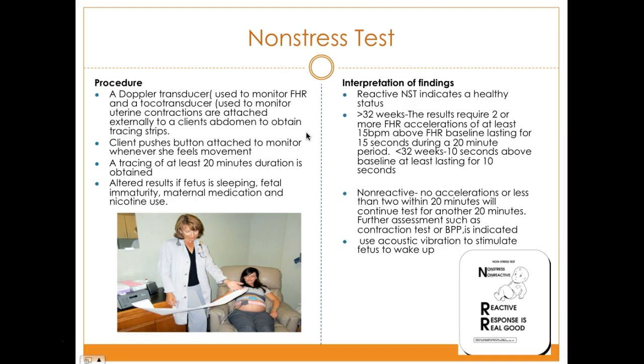If the baby does not show accelerations, it could result from sleeping, fetal immaturity, maternal medication, or nicotine use. In that case, an acoustic vibration may be used to stimulate the fetus, or the mother may be asked to drink cold water or juice to get the baby moving. They may monitor for another 20 minutes. If still non-reactive, the mother may be sent for a contraction stress test or biophysical profile.